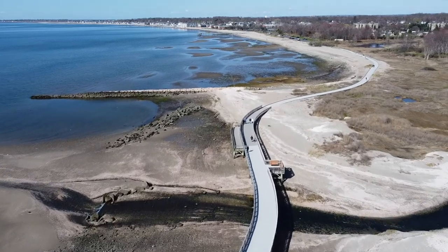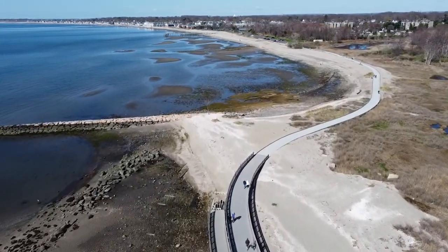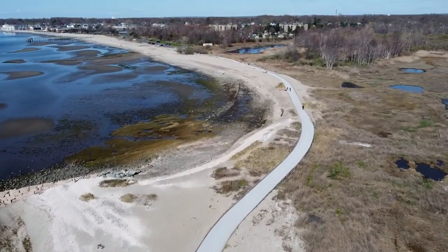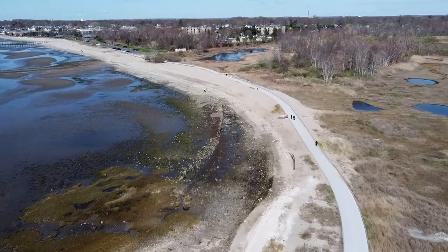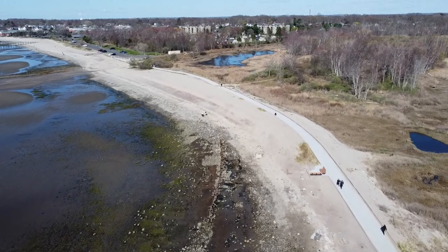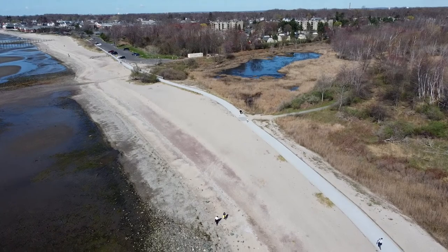As you see, the boardwalk — they extended it. This is fairly recent. When I was a young adult, we would come to Silver Sands and the state park was totally undeveloped, and there was no boardwalk. So this boardwalk is actually pretty nice. It's good for walking along, and I'm assuming they allow bike riders on there, but I'm not too sure. It's a very nice place to walk.